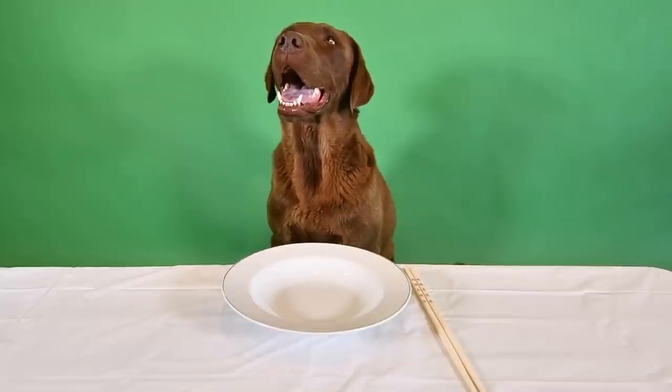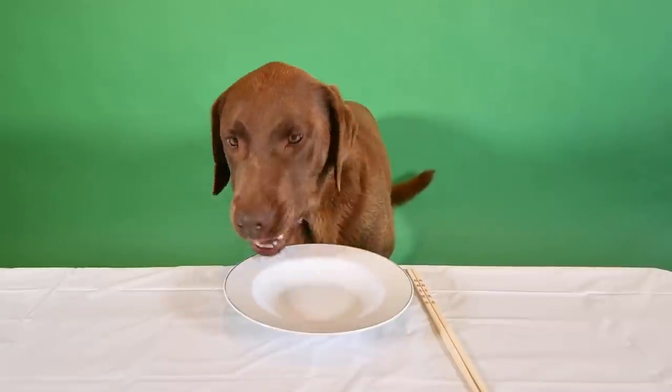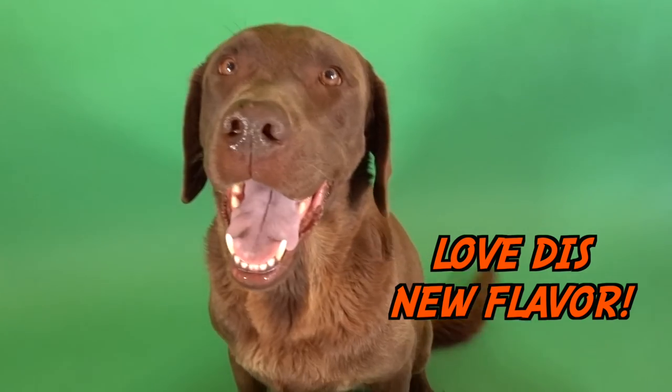Last up on today's sushi review, the dragon roll. Oh buddy, that's tail-wagging good, huh? Look at that thing go.